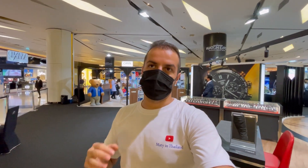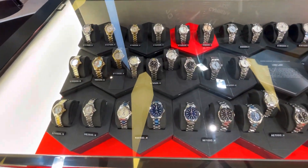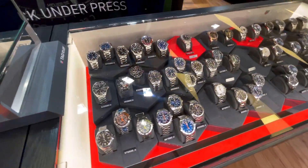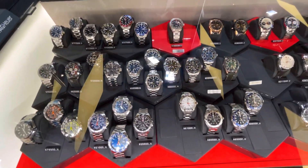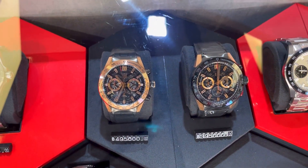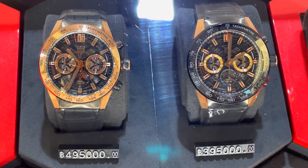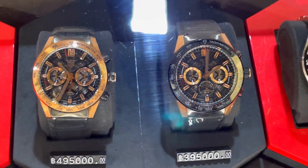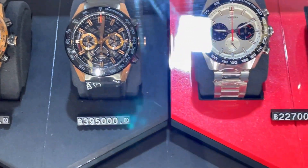TAG Heuer is a really good watch with amazing movement. To be honest, TAG has quite a similar style and design across models — mostly you can see the Aqua Racer comes with this style of bezel and ETA movement. But now there are two new skeleton models in the market which look really nice with rose gold. One costs almost half a million baht — around 25,000 dollars — and the other is almost 400,000 baht.